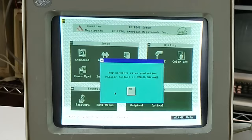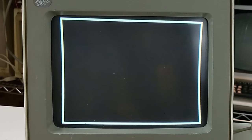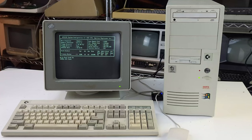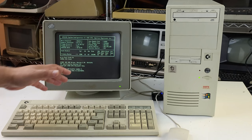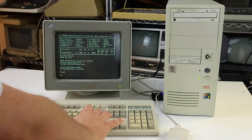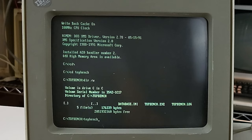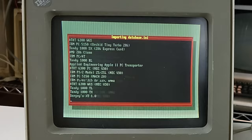There's a BIOS antivirus screen: 'For a complete virus protection package, contact 800-UBUY-AMI.' I should try that and see if they're still willing to sell an antivirus package. Let's get out of here. I love how quickly it gets to the DOS prompt and is ready to go — even a really fast machine with Windows 10 and a solid-state drive does not get there that quickly. We'll do some benchmarking — let's see what TopBench thinks we have.